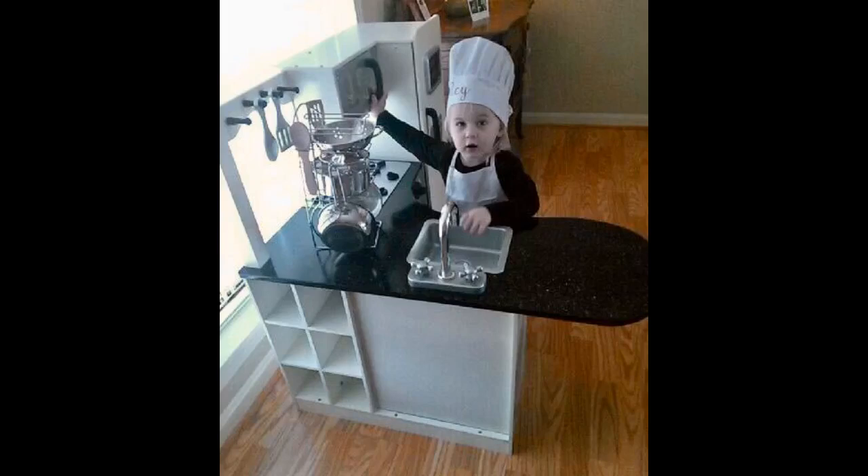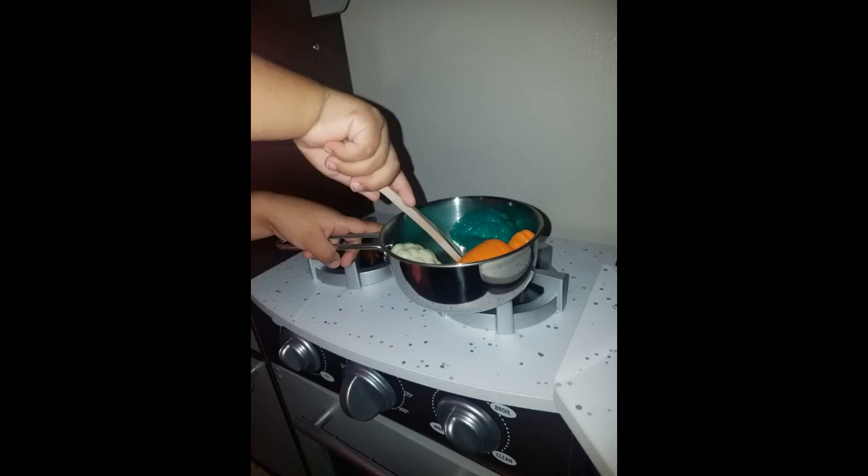I compared this to all the options out there and am glad I bought this one. We bought it when our daughter was 15 months old and at that time she mostly banged them — no dents. Now that she's nearly 22 months, almost 2 years old, she stands on her learning stool and cooks with these on the counter while we cook.